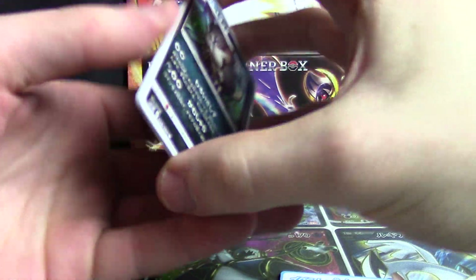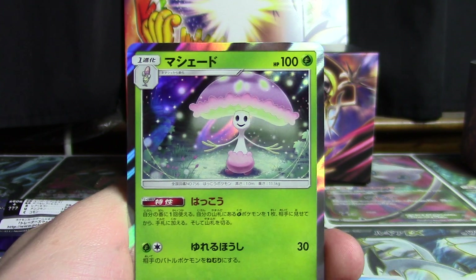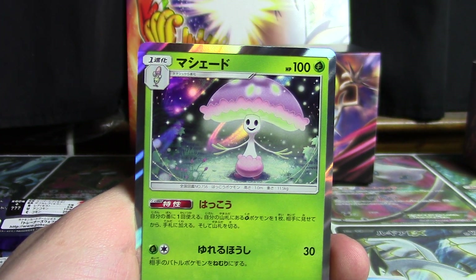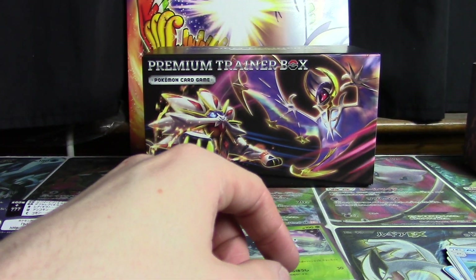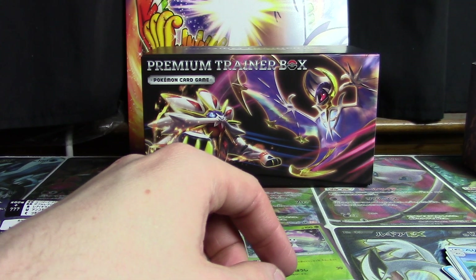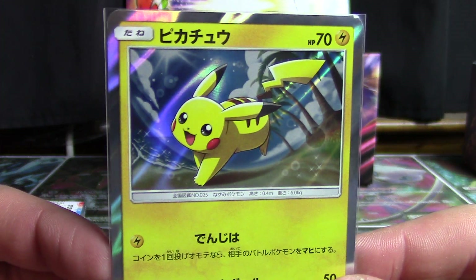Collection Moon booster pack — bound to be less impressive, but it still features an Alolan Radicate, a Crabrawler, Pincer, a Pelipper, and a Shiinotic. So that's still a pretty cool find. And there's your Shiinotic.